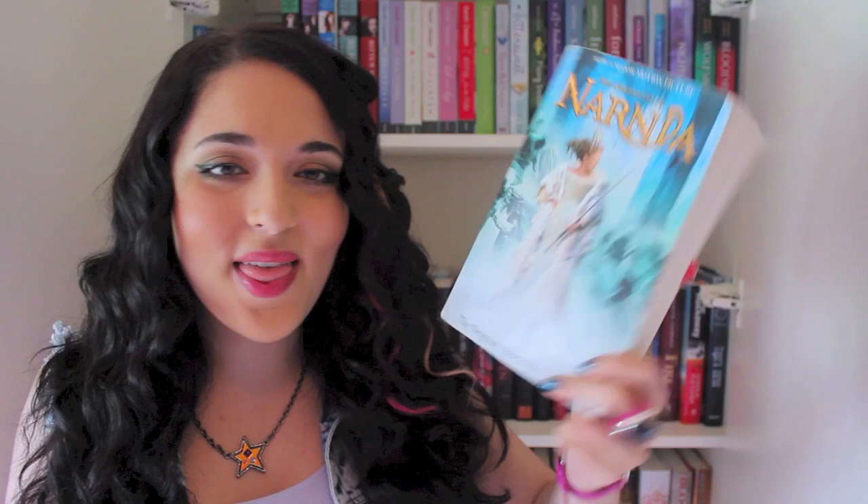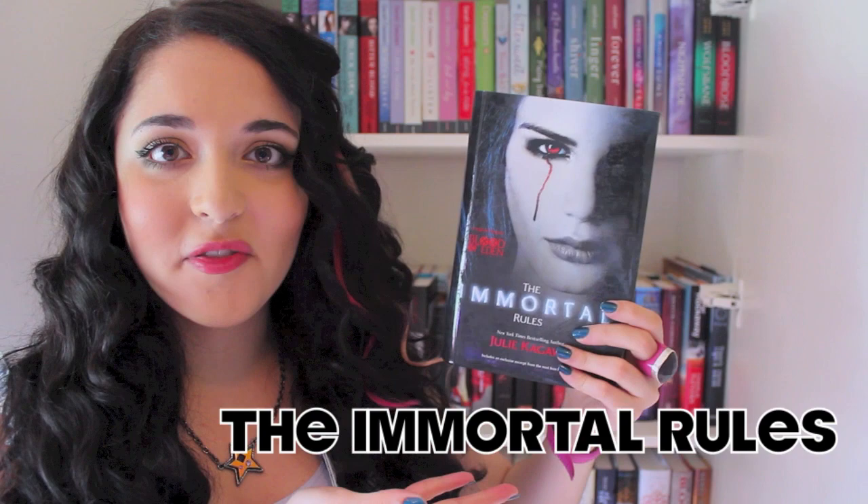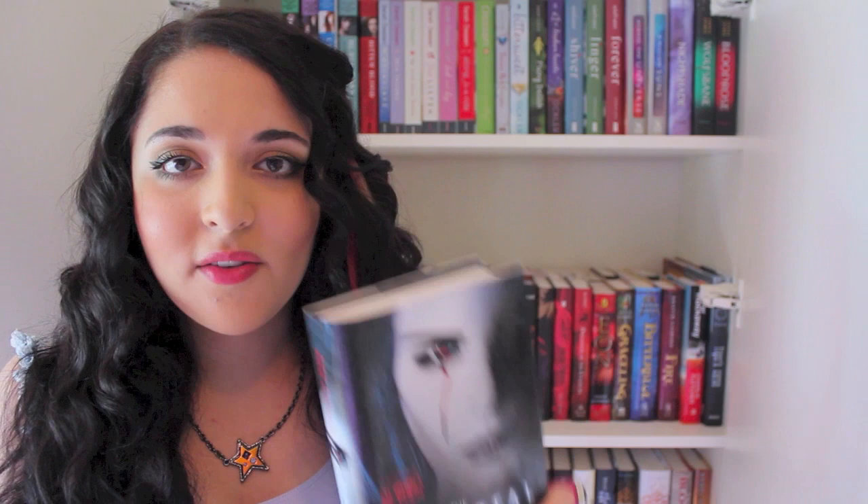The next thing makes me laugh because it has to be a book with a girl on the cover, and about 90% of my books have either a girl in a dress or a girl posing on the cover. I'll just choose The Immortal Rules by Julie Kagawa — girl on the front. It's one of my favorite covers ever, and I'm upset because the sequel has a different jacket design. Girl's face on it, so cha-ching, got the next one!